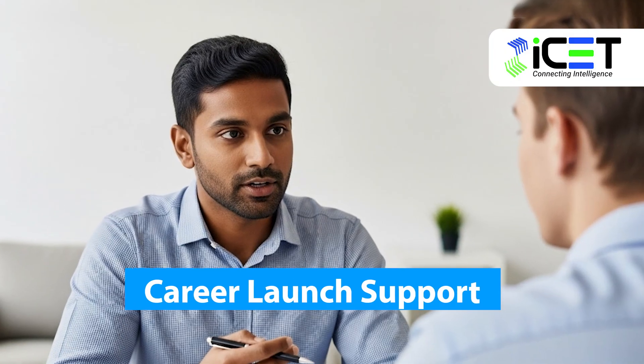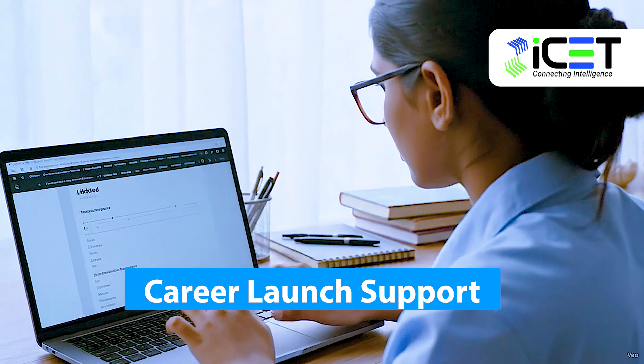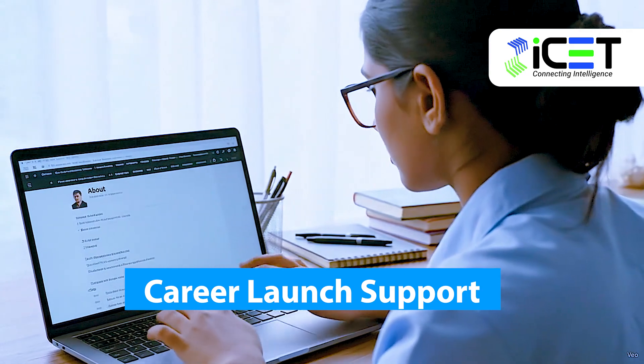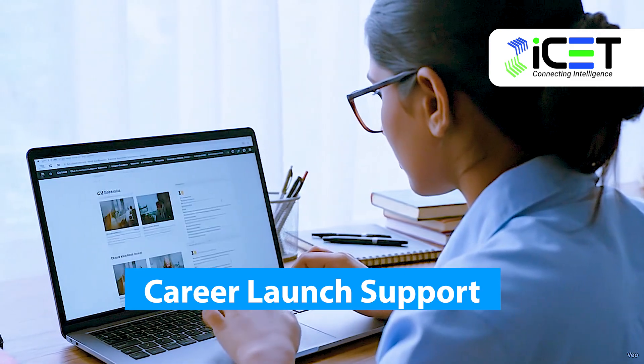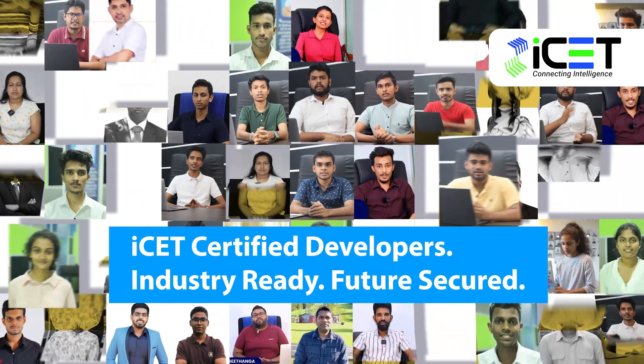At the end of your journey, we prepare you to launch your career — from building a professional CV and LinkedIn profile, to showcasing your code on GitHub and acing mock interviews. This is how ICET-certified developers enter the tech industry.